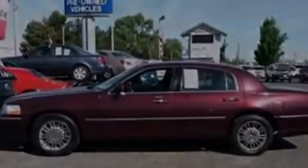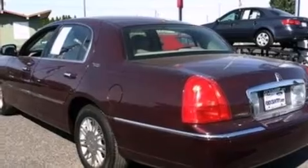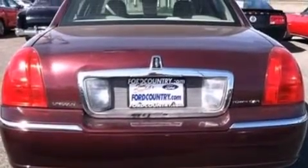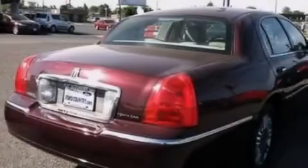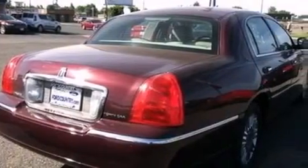Its top features include a low tire pressure indicator, a 9-speaker audio system, cornering lights, aluminum wheels, and power-adjustable gas and brake pedals that enable you to change their height and distance to fit your body, rather than you fitting to their positions.